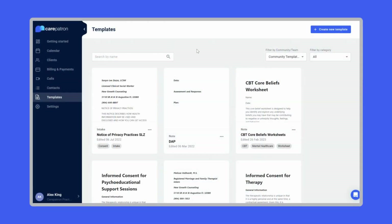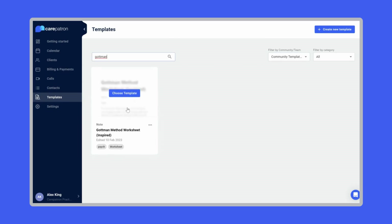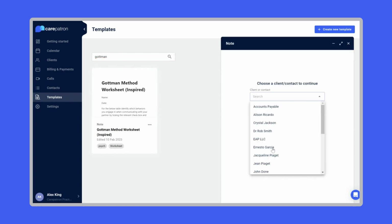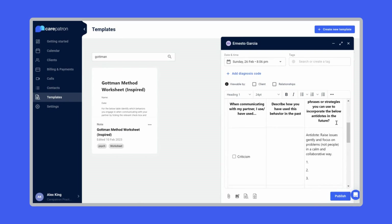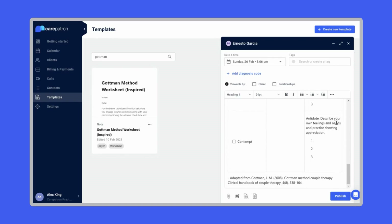As well as by using the link to download the PDF provided on this page, you can also find this Gottman worksheet right from within CarePatron. Just head to Templates from the menu on the left, then ensure you're filtering by community templates to see our full library of resources. You can then search the template library by keyword "Gottman". Click on the result and then select your client from the client list. Now the worksheet template has been loaded into your draft tab. Once you've filled out the relevant sections, just click publish.